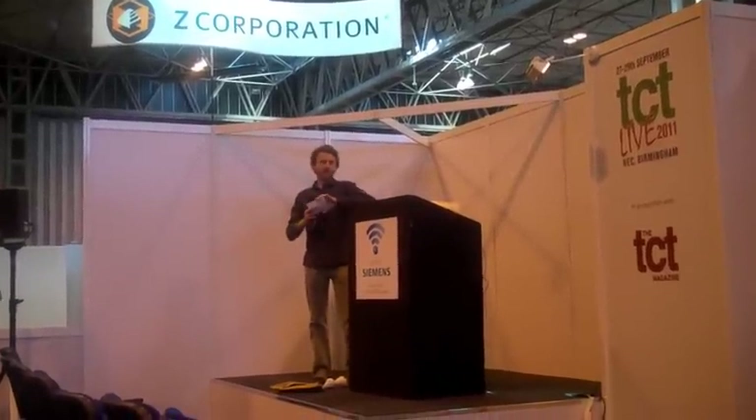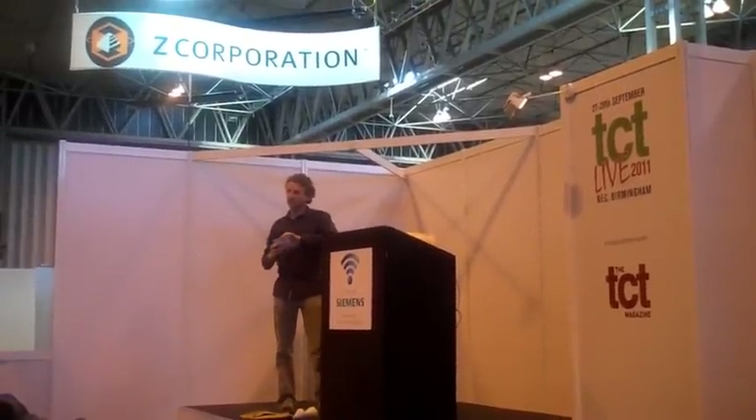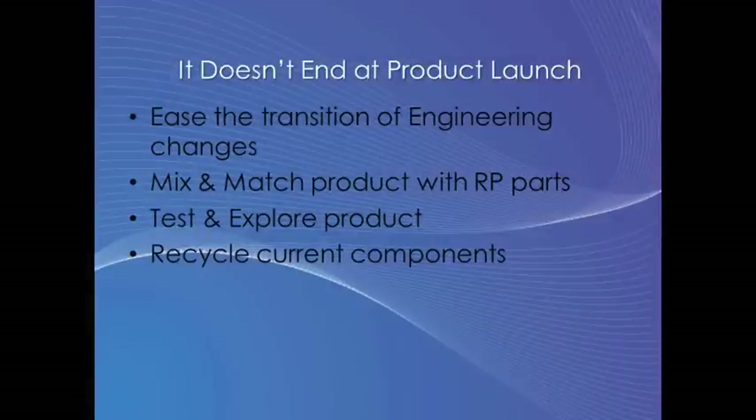Once the product is made and in production, released to the general public, this isn't the end of the process for the engineer, and it's certainly not the end of rapid prototyping either. You can ease the pain of engineering changes through rapid prototyping. You can go back, redesign the part that's causing problems, print it, fit it into your existing product, and make sure it works before you've committed to any tooling changes. Don't be afraid to mix rapid prototyping parts with real-life components — it works. You can test it, see what it's going to look like, and it's a very good indicator of whether it's going to work or not.